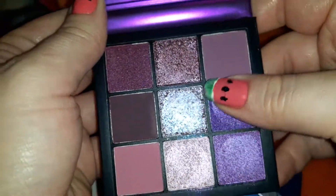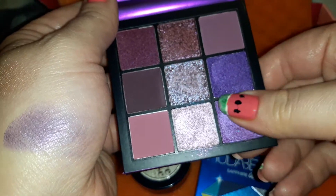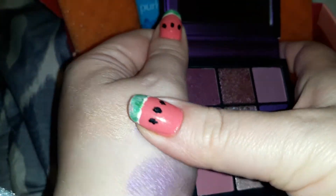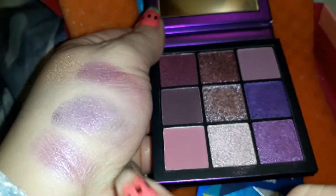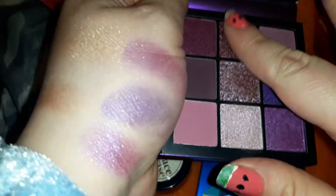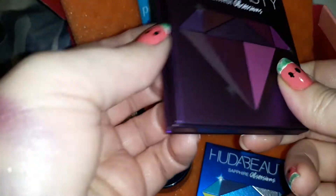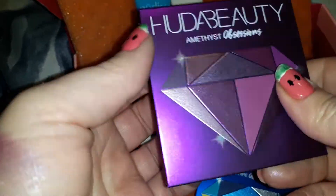Very pretty — let me try a little swatch. How does that look? That's very pretty. I can't show you on camera how pretty these look — they look even better in person. I never got to try Huda Beauty before. I always wanted to try the palettes but they're always like $60–$70 and I can't afford that. For $12 on a $25 box subscription, I can definitely afford that.